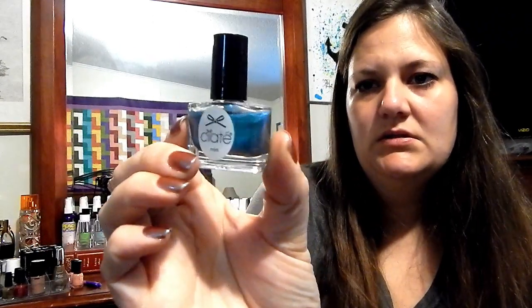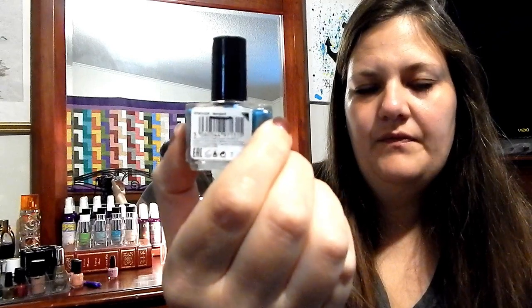Ciate Tempest — which is this blue — I did not wear this one at all. I need to try to start wearing it. I think I'll probably get more use out of it once December comes around.